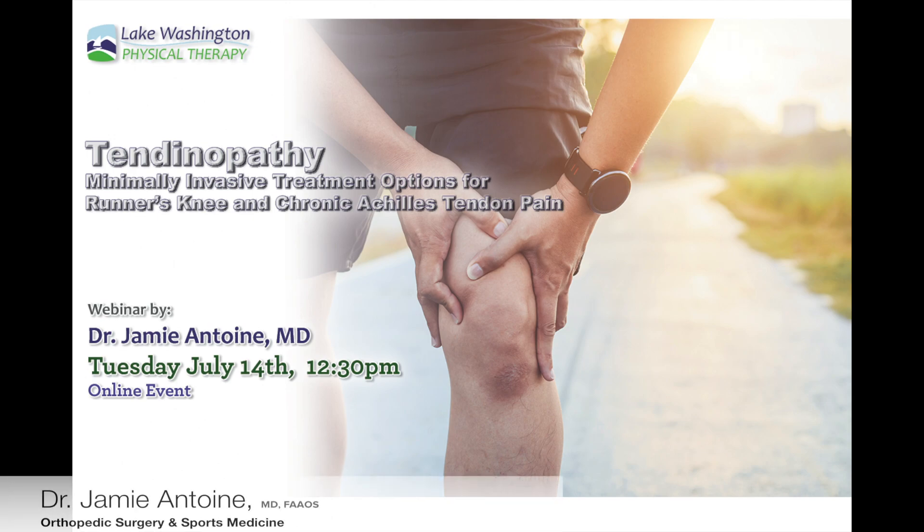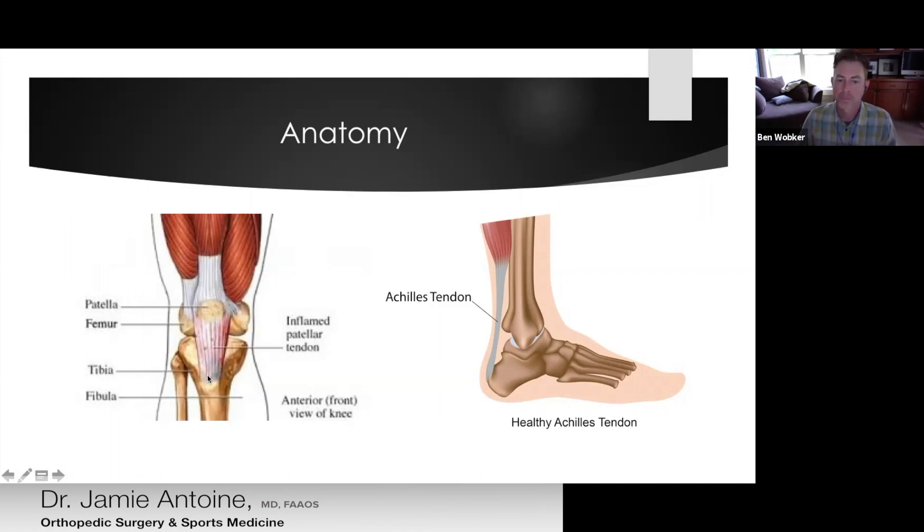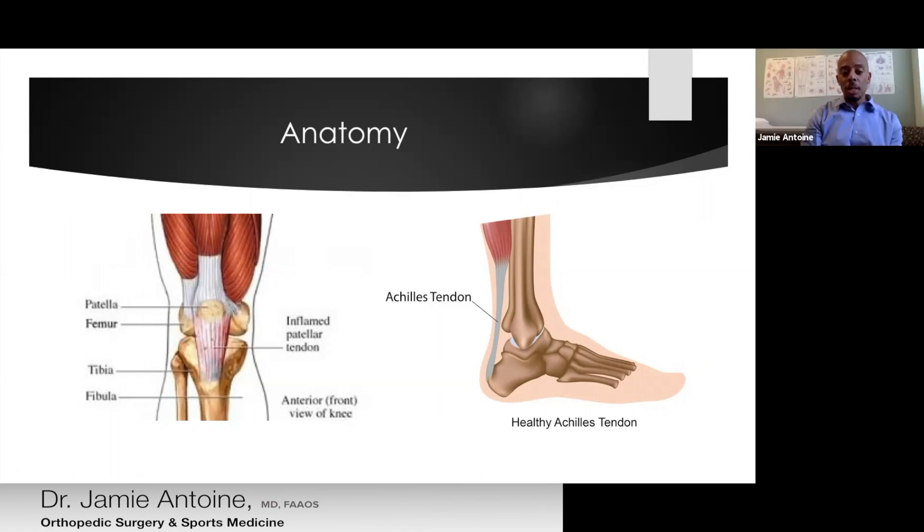The kneecap, or patella, is located at the front of the knee. Its job is really to protect the knee, but from a physics standpoint, the patella increases the amount of force that the quadriceps can exert across the knee. It does this through the patellar tendon, which is the muscle's attachment to the tibia bone that helps the muscle extend the knee joint, or straighten it.